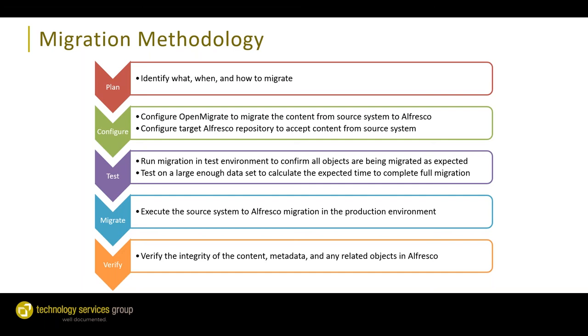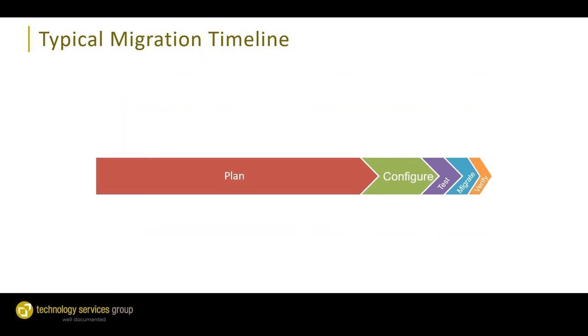Our methodology for migration involves five steps. The first and most important is planning — identifying what, when, and how we're going to migrate. The second is configuration — configuring OpenMigrate and, if it's a new Alfresco system, configuring the target repository to accept the new content. Third is testing — running tests in a test environment to confirm all objects are migrating as expected and to calculate the expected time for the full production migration. Fourth is executing the migration in production. And fifth is verifying the integrity of the content, metadata, and any related objects in the target Alfresco system.